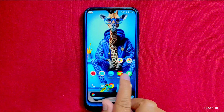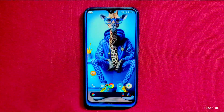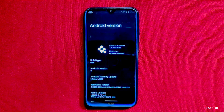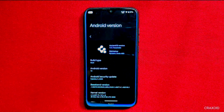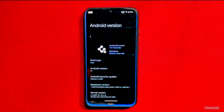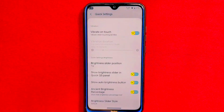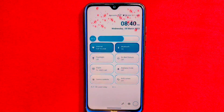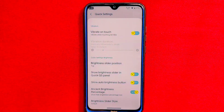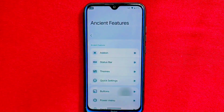Coming in at number 1 is Ancient OS. This custom ROM has truly blown me away with its massive number of customization options that are not given by any other ROM out there. If you are a fan of customization, then this ROM is definitely for you. You can truly make your device your own with Ancient OS. It's based on the latest Android 13 and has a security update as of February 5th, 2023. So you can rest assured that your device is safe and up to date. And this ROM is also incredibly stable, making it a reliable choice for any device. I highly recommend giving Ancient OS a try if you are looking for a ROM that can provide you with endless customization options. You can also find a deep review of this ROM in the description section below.